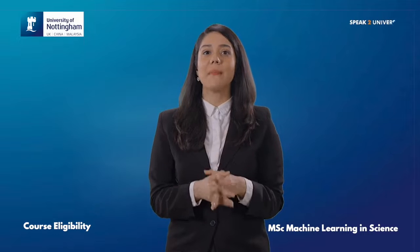Let's have a look at the key eligibility requirements for MSc Machine Learning in Science from the University of Nottingham.